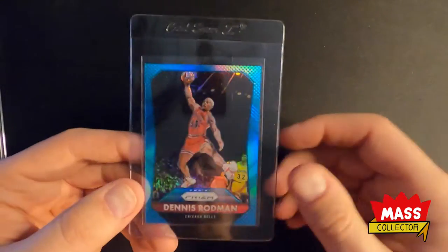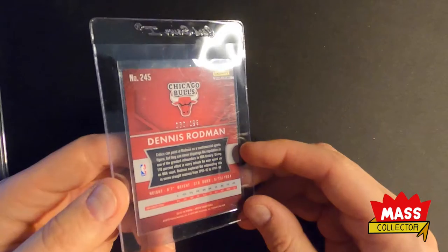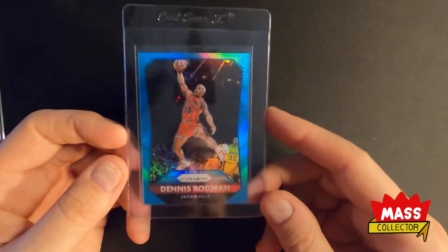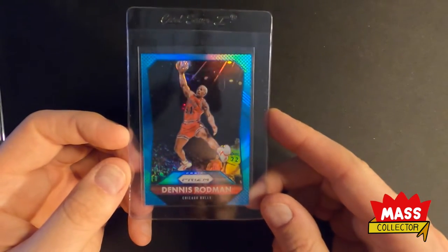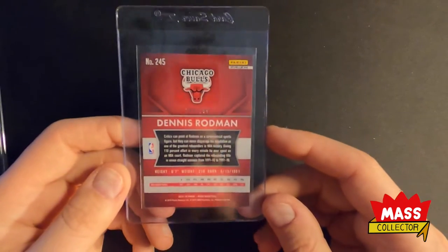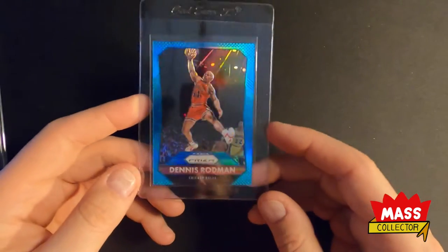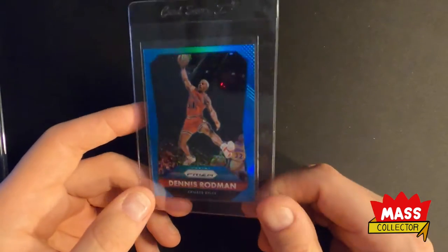I picked up this 2015 Prism numbered out of 199 — it's blue. It looked really nicely centered for a Prism, and with this year you can really tell when they're off. This one looks pretty good all the way around; on the edges and the back there's not a lot of issues. This is definitely one we would send in for grading at some point for sure.